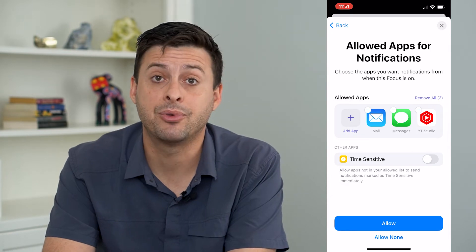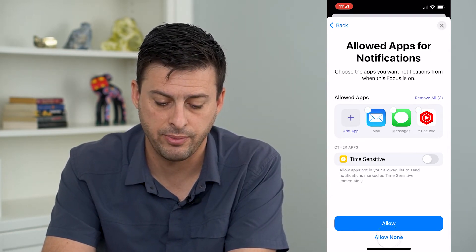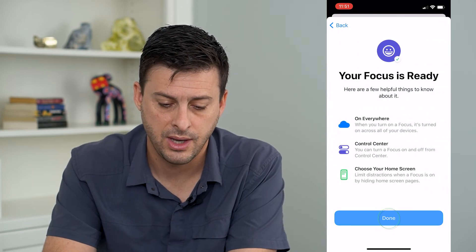And then it says App Notifications. I don't want any of those. I'm just going to tap at the very bottom Allow None, and then hit Done.